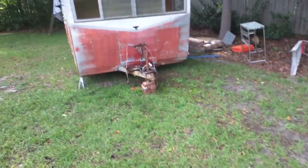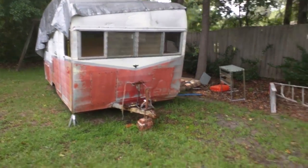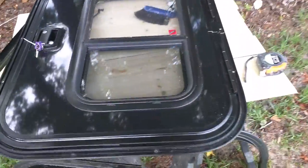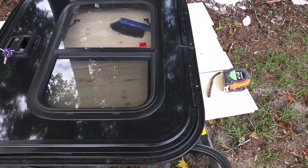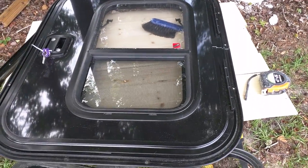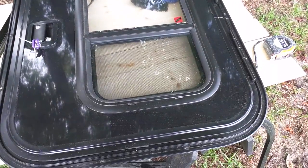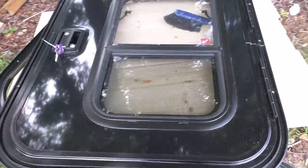They make doors with jalousie windows — however you want to say it. They've been around forever. I've got a Shasta project and those actually have jalousie windows in them, and that's a 1962 model. They've been around for almost 60 years, so I think they know how to make windows.